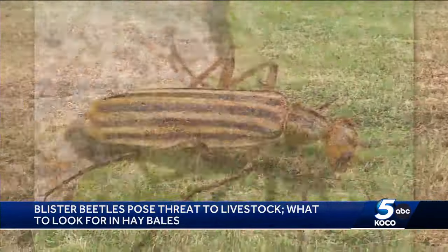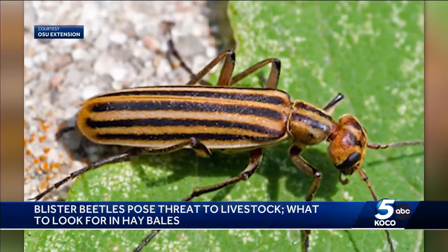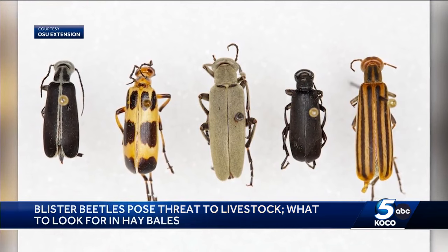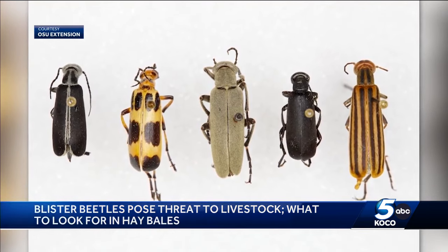If a horse eats a large number of them, they can get sores and blisters in their mouths, suffer from dehydration, an elevated heart rate, diarrhea, frequent urination, and even death.